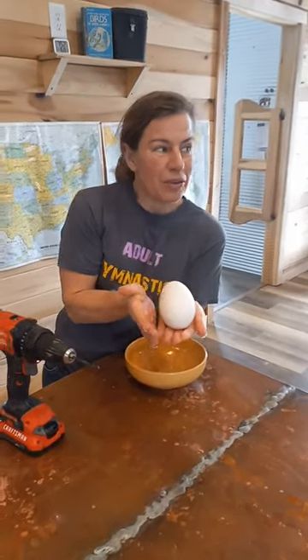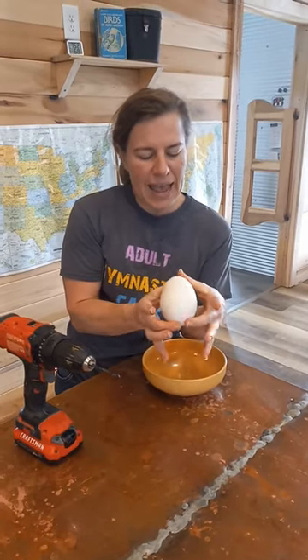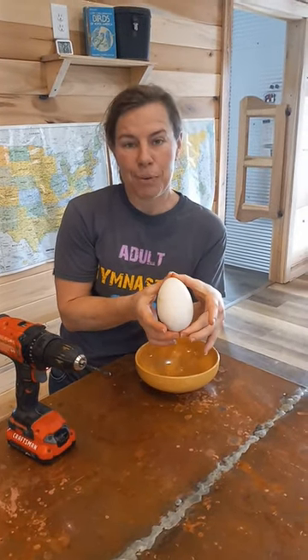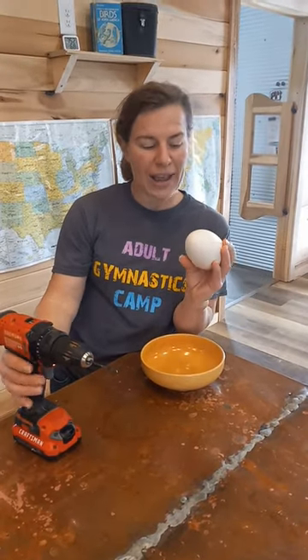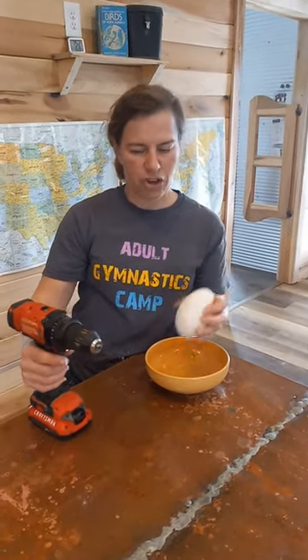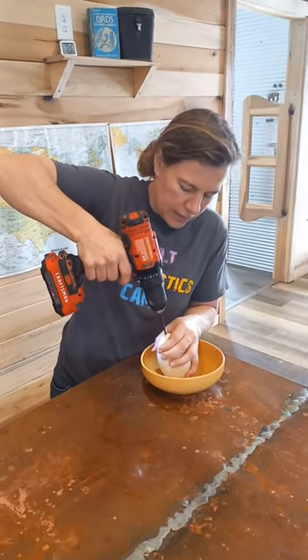Who thinks this is a double yoker? This is the biggest goose egg I have ever seen, and I want to preserve the egg and keep the shell whole. So instead of cracking it open to find out, we are going to drill holes in it. I'm Farmer Katie of Healing Homestead in Lawrenceburg, Tennessee.